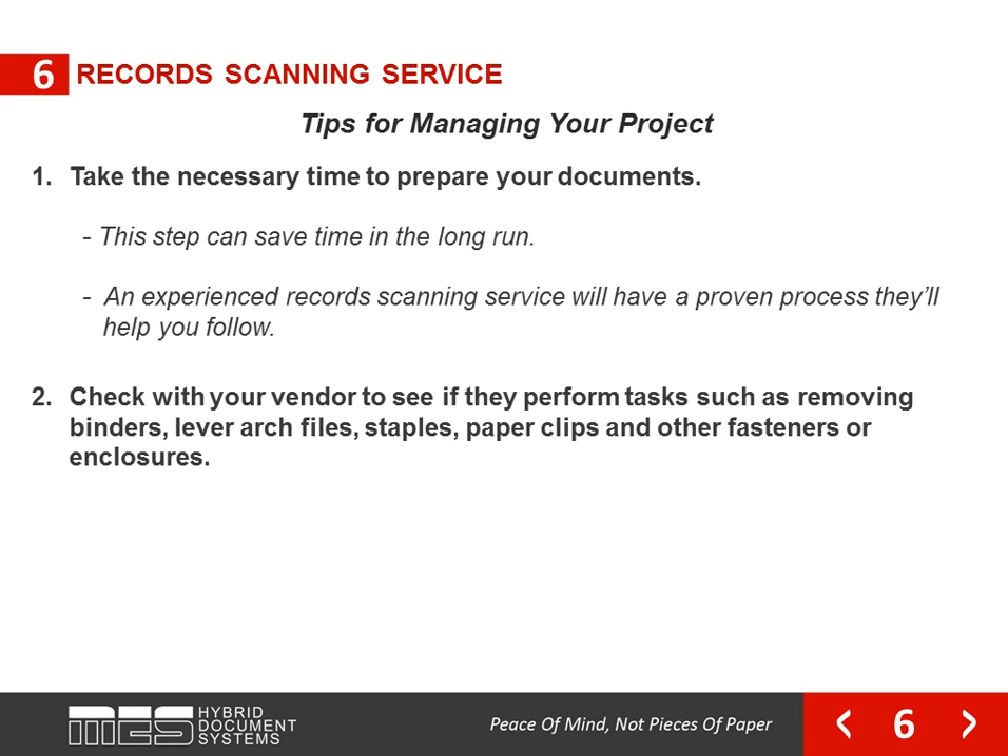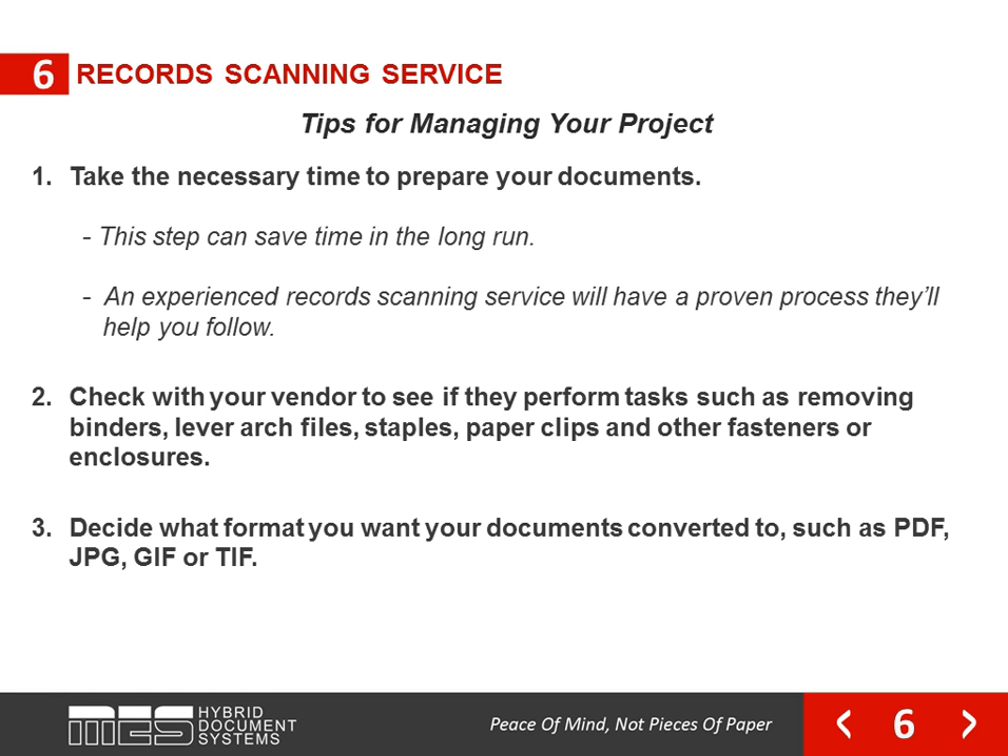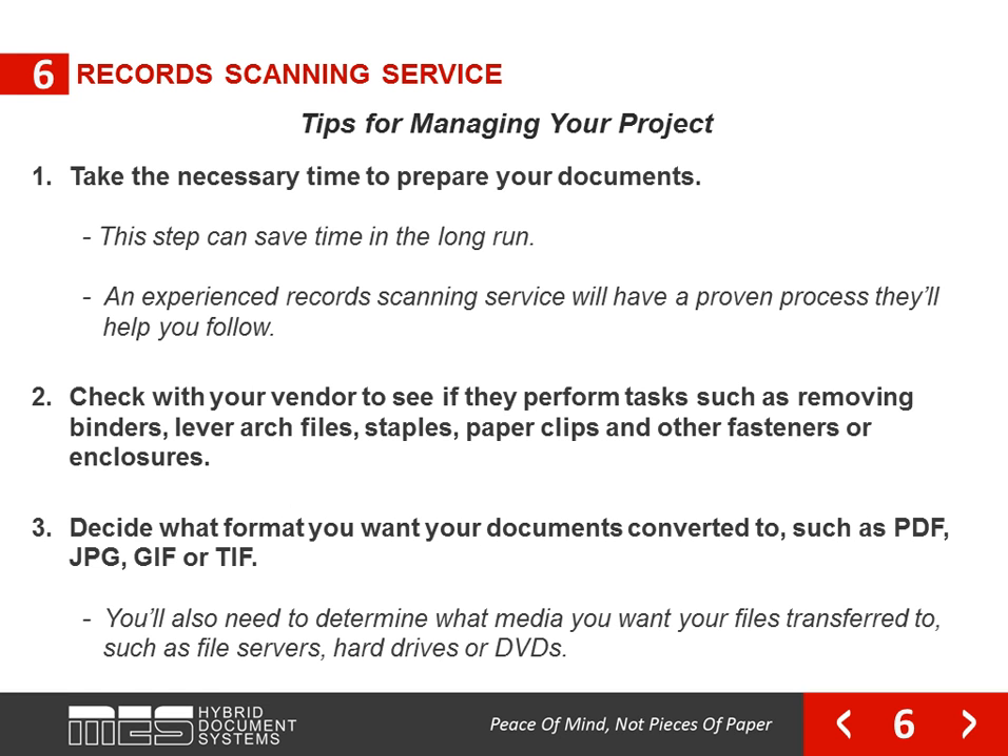Check with your vendor to see if they perform tasks such as removing binders, lever arch files, staples, paper clips, and other fasteners or enclosures. Decide what format you want your documents converted to, such as PDF, JPG, GIF, or TIFF. You also need to determine what media you want your files transferred to, such as file servers, hard drives, or DVDs.